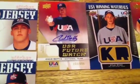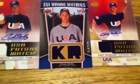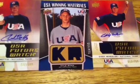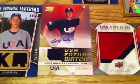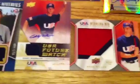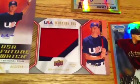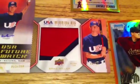An auto jersey of Chad Bettis, a Kyle Ryan dual jersey — this one's not too bad — a Cody Wheeler jersey auto, and I hit this nice jumbo patch of Brad Miller, three colors, numbered out of ten.